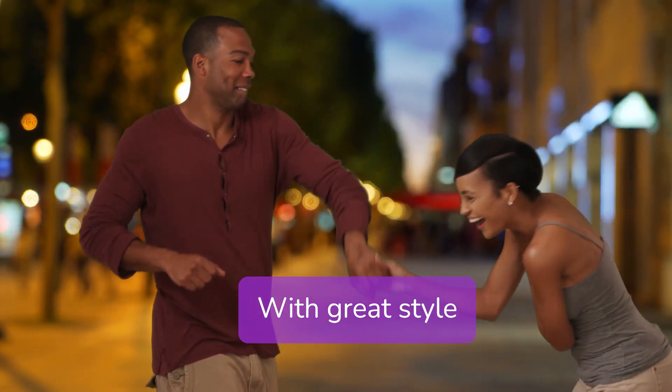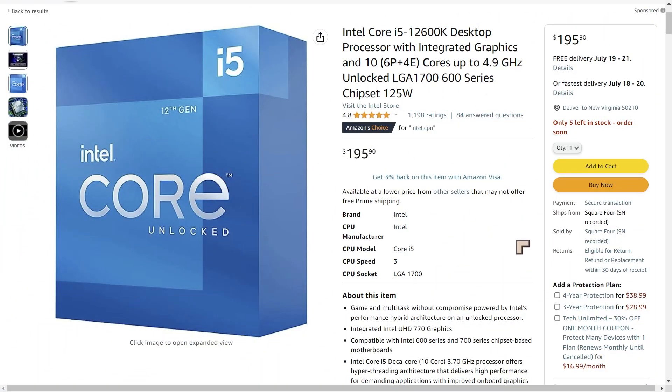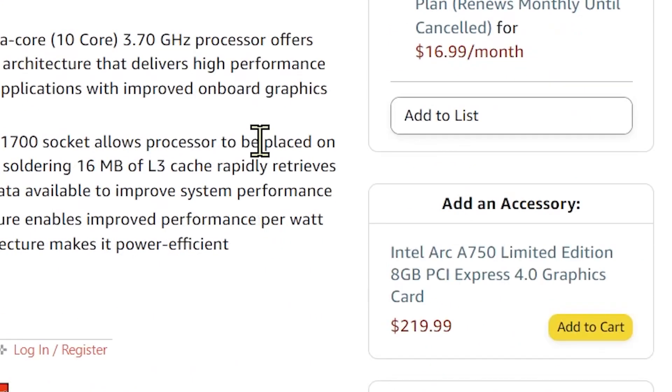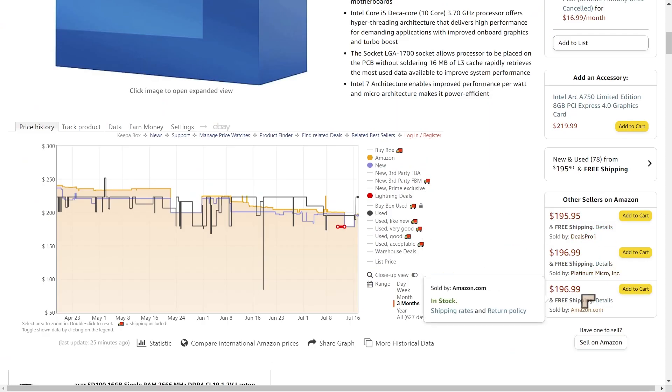We'll start off with the CPU — the Intel Core i5-12600K. This came out in 2021 and the price has dropped substantially, as low as $179 quite recently. It'll give you about 80% of the performance of the very fastest Intel CPUs but at a fraction of the price. The seller shown in the purchase box has a fairly poor rating of 54%, but further down you'll find other sellers with ratings of 90% and Amazon directly.